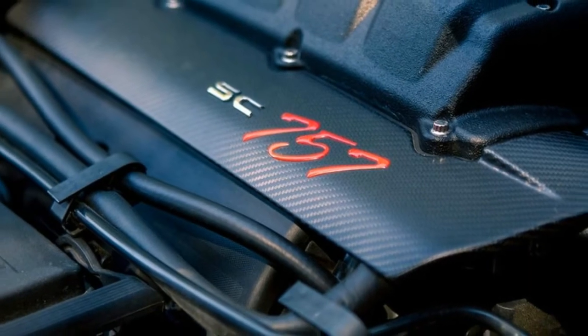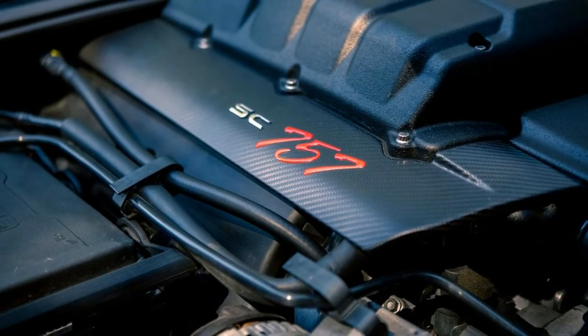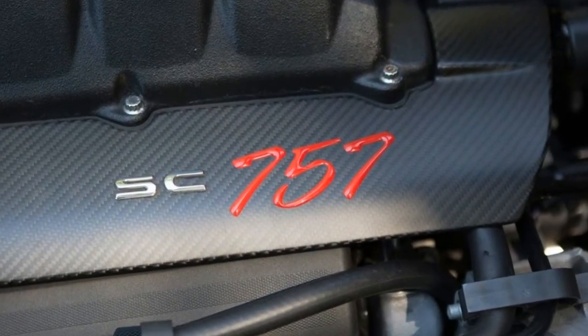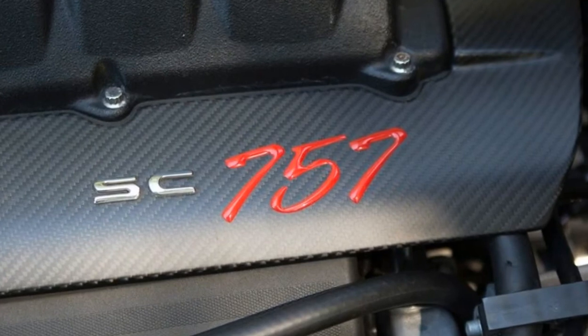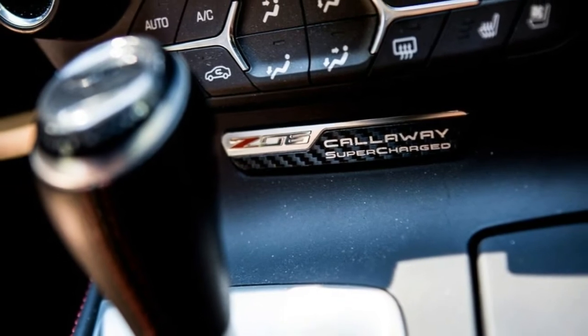Mild styling revisions complete the SC757 changes, with a hood cutout providing room for the larger supercharger and badges on the outside. For the interior, a Callaway center console plaque, floor mats and door sills are among the light alterations.